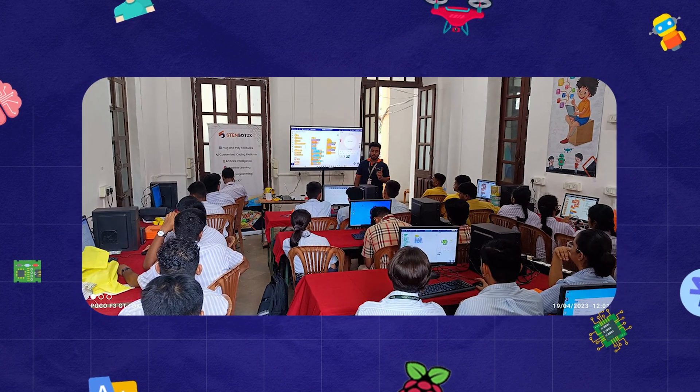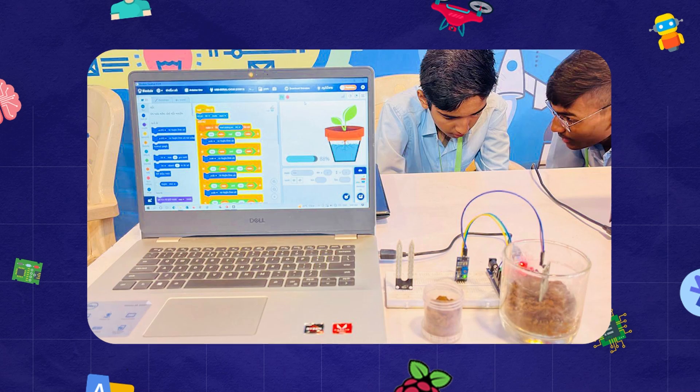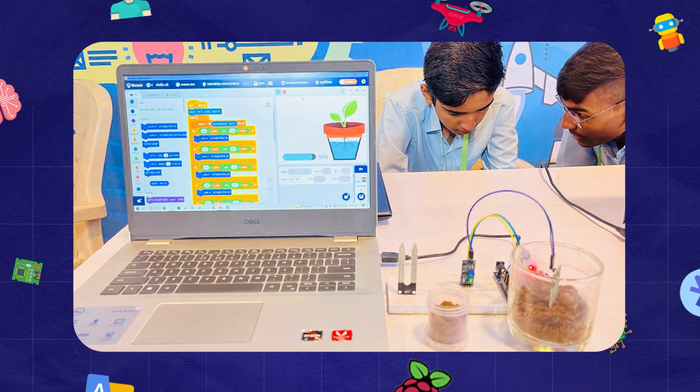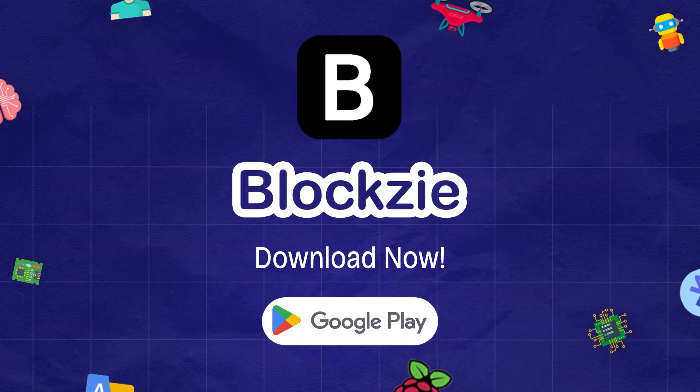With Bloxy, your child not only learns to code but also gains robotics, AI, and programming skills that will benefit them throughout their educational journey and future career. Download Bloxy today and start your child's coding adventure.